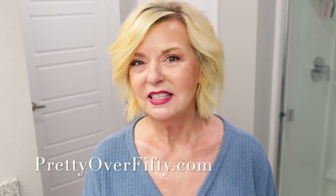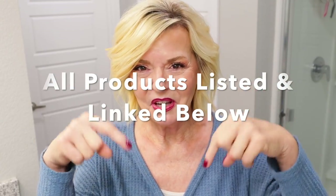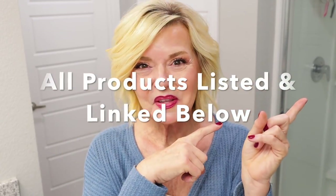I did do my entire AM skincare routine and if you didn't see that, I'll go ahead and link it up here and list it down below in the description box. As always, all products that I use and mention today will be listed and linked below and they'll also be over on the blog — super easy for you to find.